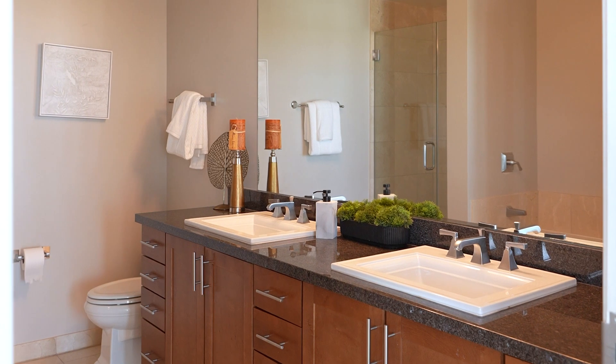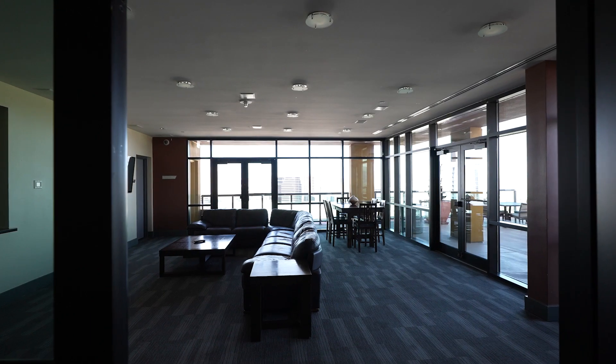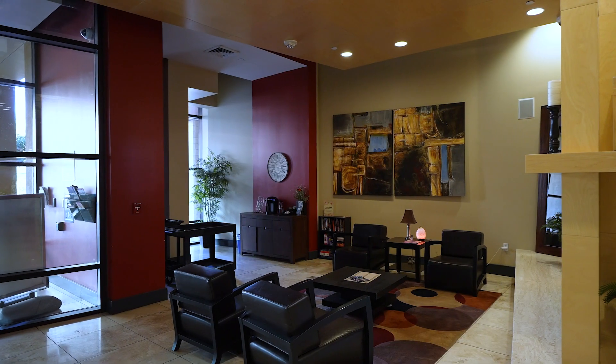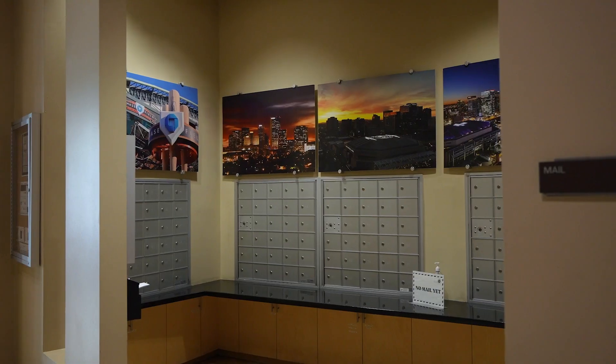But it's the amenities that get you. Upstairs, you have a heated pool, heated spa, and a fitness center. You also have two covered parking spots that are included with this unit.